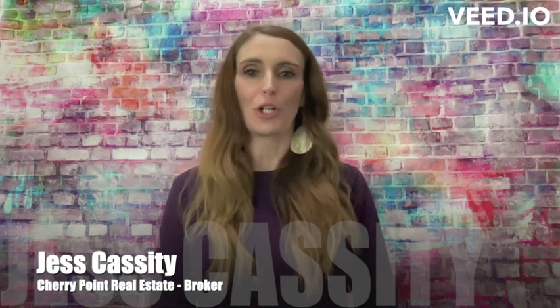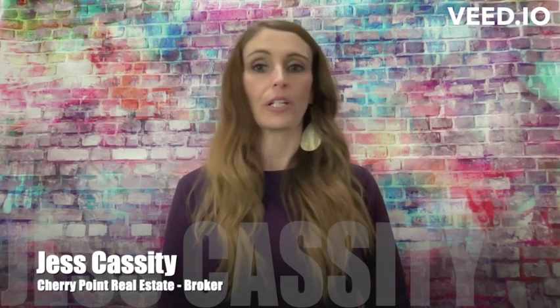Hi, I'm Jess Cassidy with Cherry Point Real Estate, brokered by EXP, and I'm a realtor here in New Bern, North Carolina.